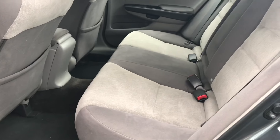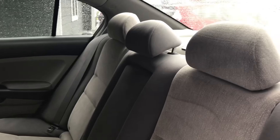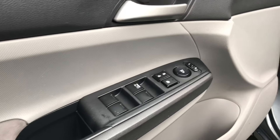The Accord is a mid-size sedan, so it has a lot of room in the back — great if you've got kids or you're driving people often. Power windows, door locks, and mirrors.